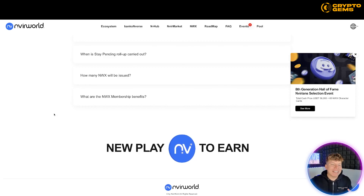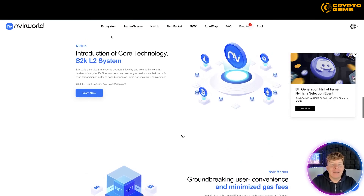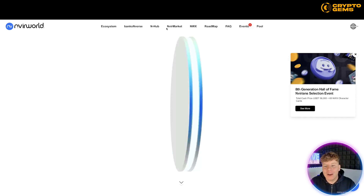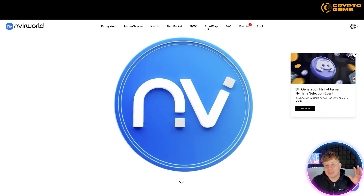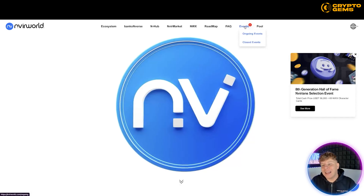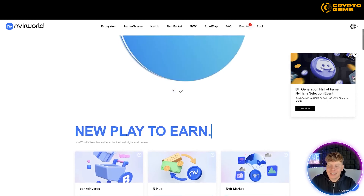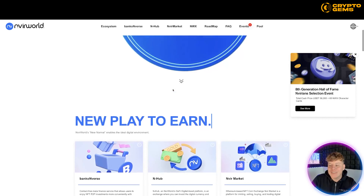So, nvirworld.com — links are down below. Quick overview of their website: they've got their ecosystem, Bankoverse at the top, N-Hub, Nvirmarket, NWX, roadmap, FAQs, and events. You can see what's going on, and the token — their symbol — it's eighth generation Hall of Fame, with an event going on right now.